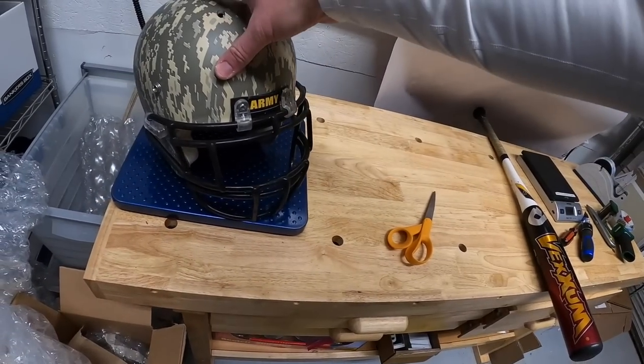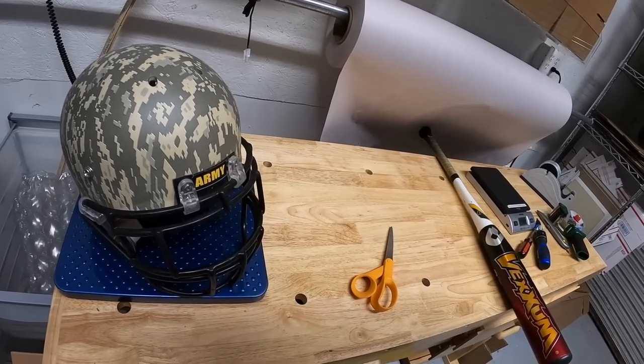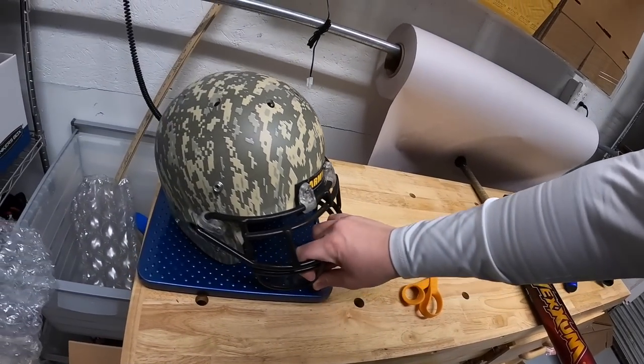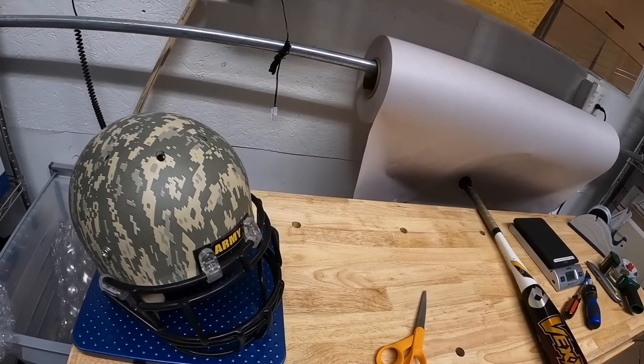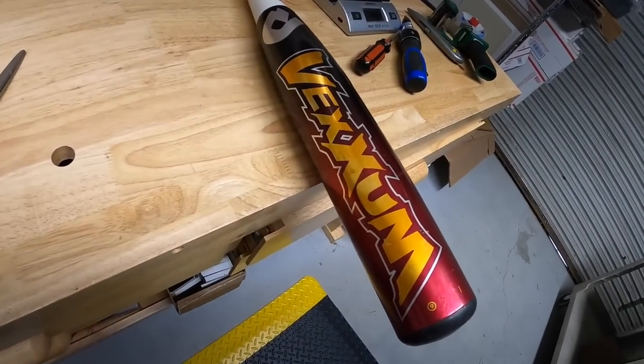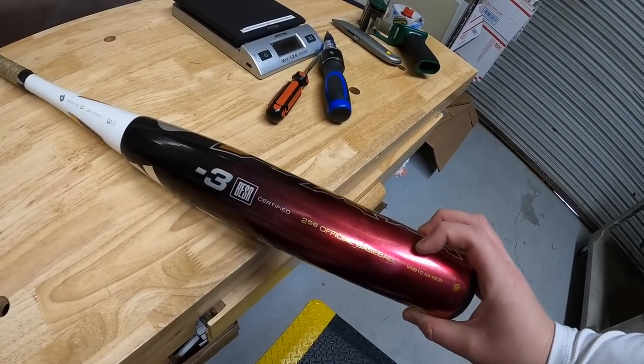Time to ship items. First one is a sale I made outside of eBay — viewer by the name of Gary reached out via email and wanted this army helmet that I picked up at an auction a few weeks ago. I paid $14 for it and sold it to Gary for $70 free shipping. Gary, thank you for the business, hope you like the helmet.